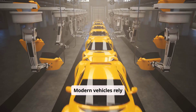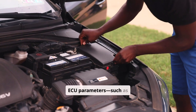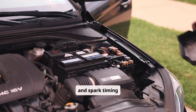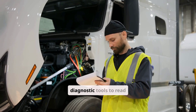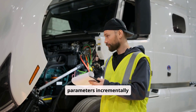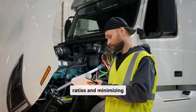Modern vehicles rely heavily on electronic control systems. By recalibrating ECU parameters — such as base idle speed, fuel-injector pulse widths, and spark timing maps — engineers can safely increase idle RPM. This approach typically involves using diagnostic tools to read real-time data and adjust parameters incrementally until the desired idle speed is achieved, while still maintaining stable air-fuel ratios and minimizing emissions.